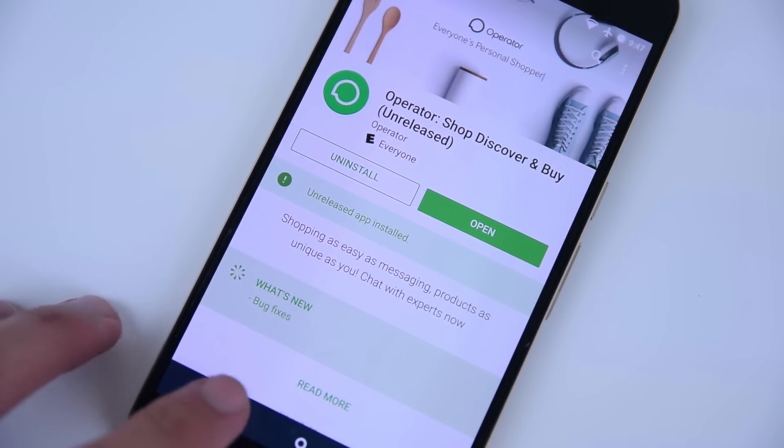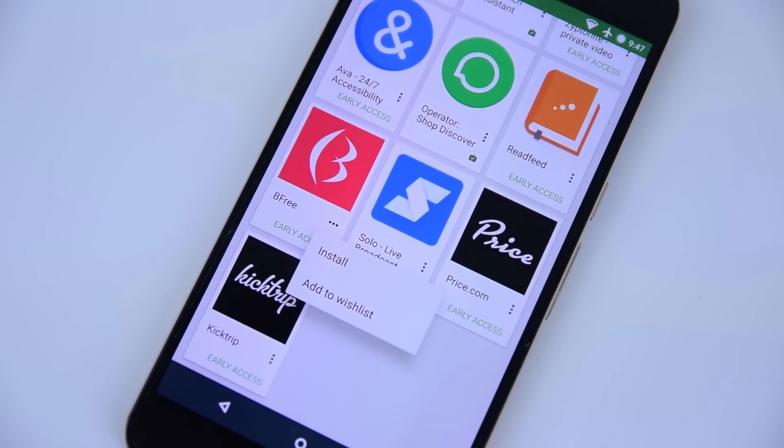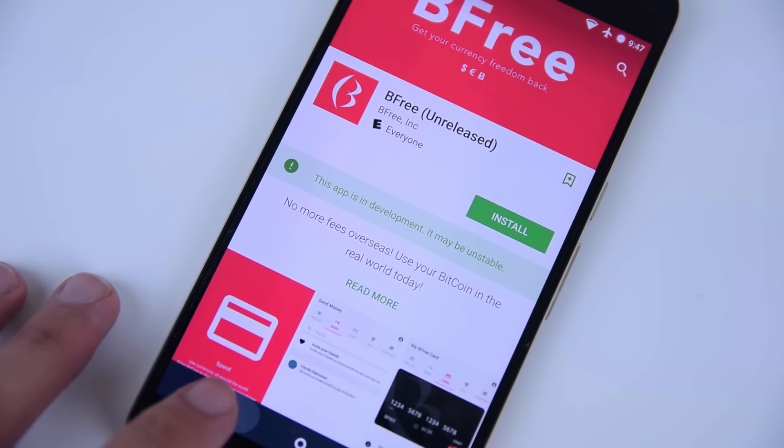These are beta applications, so anyone can install these from the Google Play Store unless the developer sets a limit on the number of users permitted to join.